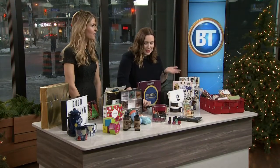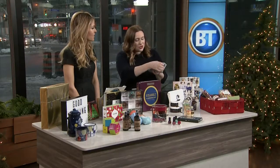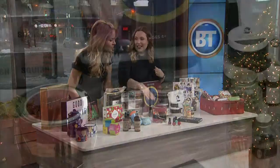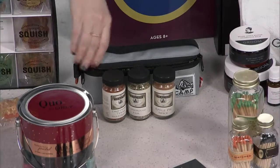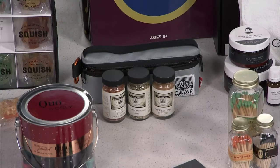Next we have something for the outdoors — Camp Brand Goods. This is your essential spice kit. You've got all the spices you'll need for camping in a water-repellent little bag. You can hook this onto your backpack, and it's really everything you need for cooking while camping. Exactly — all the flavor. Really lovely. Another Canadian brand.